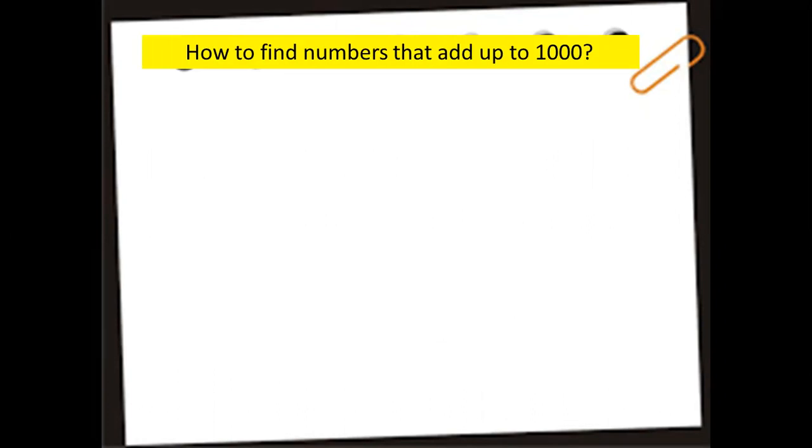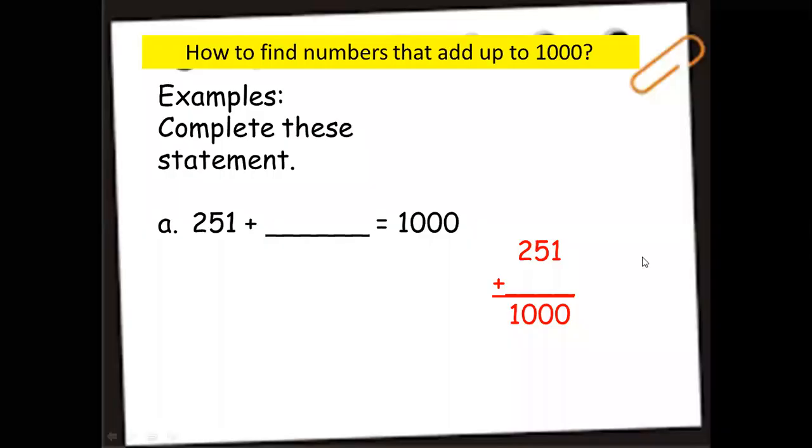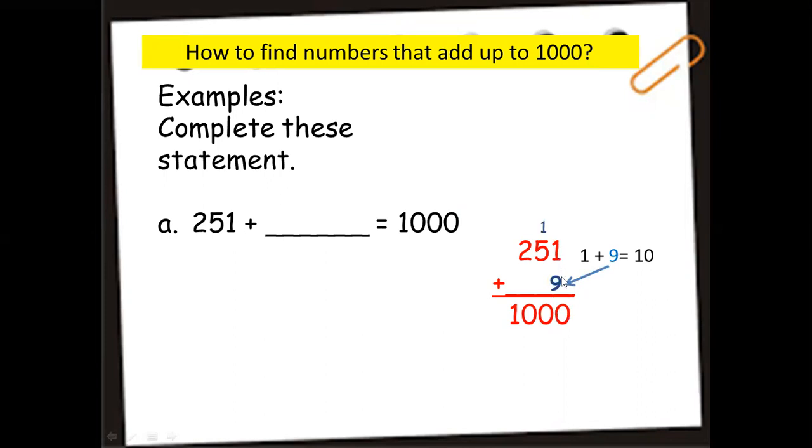Now let's look at some examples. Letter A: complete this statement — 251 plus blank equals 1,000. Step one: align the digits — units, tens, hundreds, and thousands in their columns. Find the number that adds to 1 to make 10. It's 9, so we put 9 in the units place. 1 plus 9 is 10 — put 0 down and carry 1.